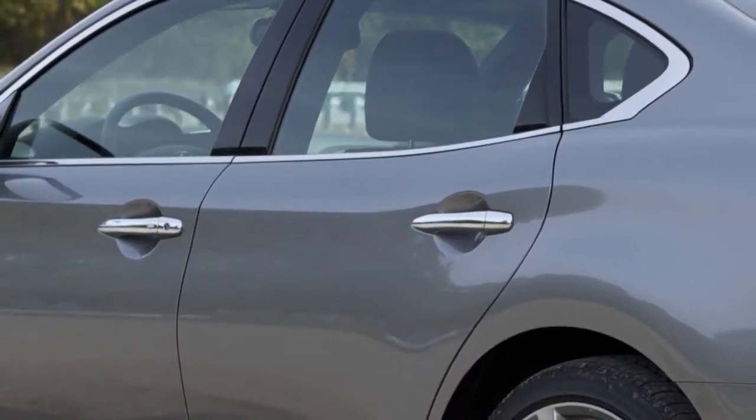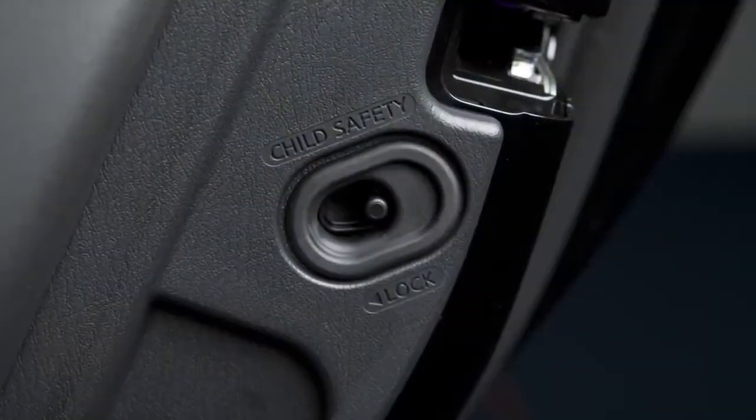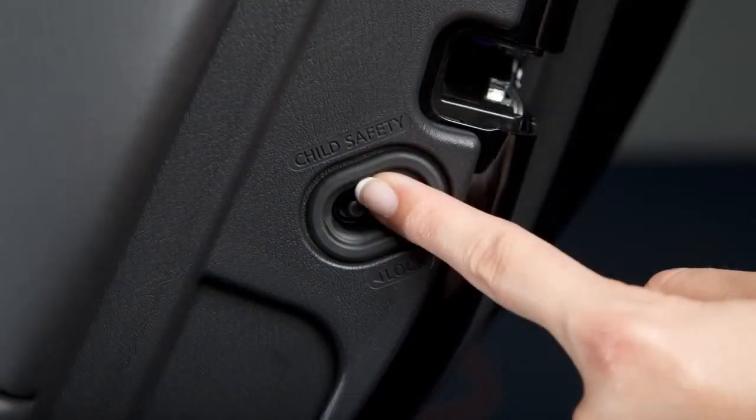Child safety rear door locks help prevent rear doors from being opened accidentally, especially when small children are in the vehicle. The child safety lock levers are located on the edge of the rear doors. When the lever is in the lock position, the door can be opened only from the outside.